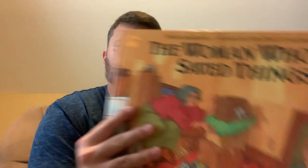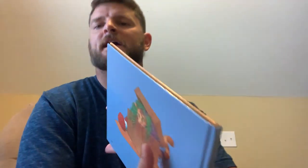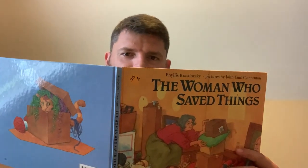Today's book is another one from the Hermann's Personal Library that they allowed me to borrow early on in the summertime, and this one is by Phyllis Krasilovsky, and it's called The Woman Who Saved Things. So let's find out about this woman, why she saved what she saved, and a little bit more about her story, here on Mr. Eric Reads.